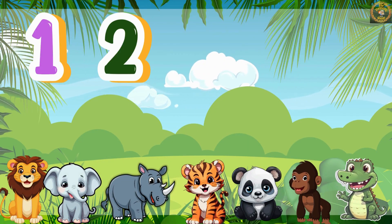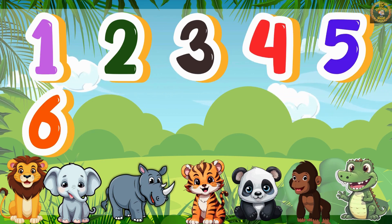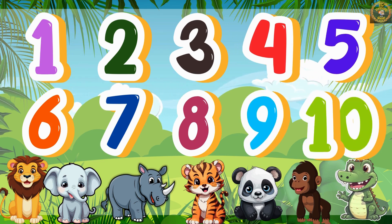1, 2, 3, 4, 5, 6, 7, 8, 9, 10. Clap for your success!